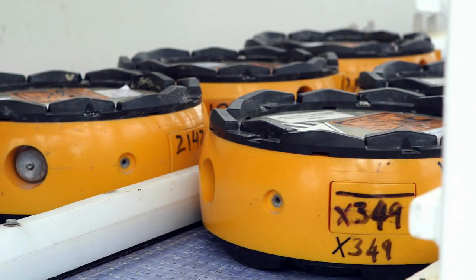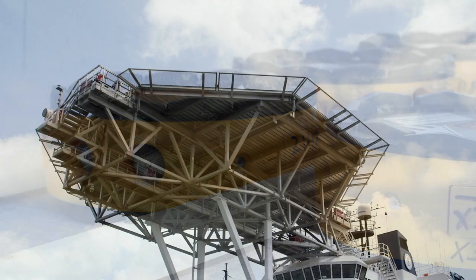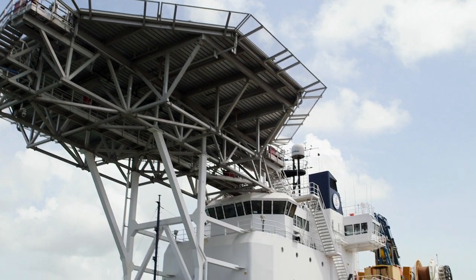We believe that our ocean bottom node survey in the western Gulf of Mexico is a significant step forward in our exploration journey.